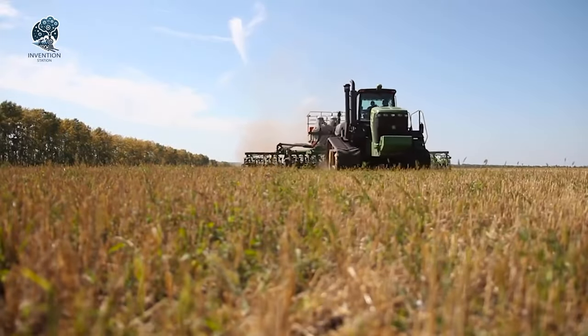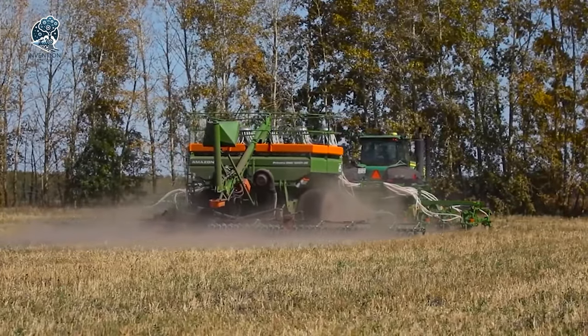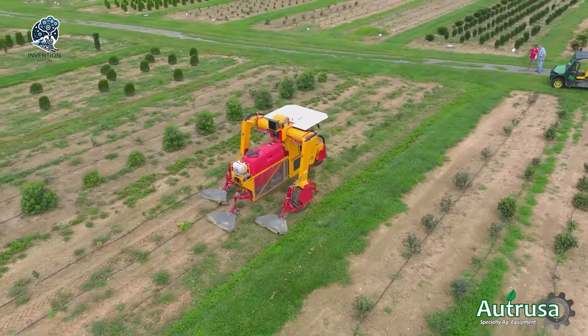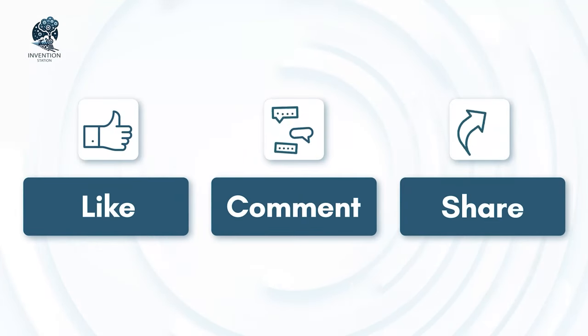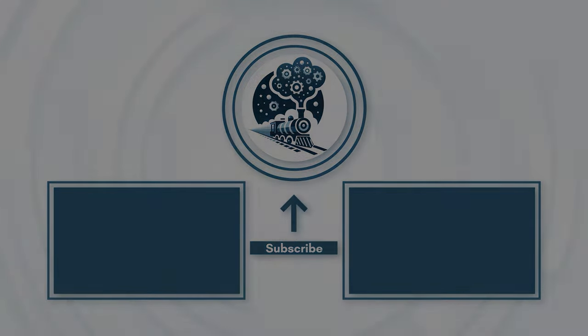Thank you for watching this video about 55 most expensive agriculture machines that are out of this world. We hope you enjoyed learning about these amazing machines. If you liked this video, please give it a thumbs up and subscribe to our channel for more interesting and informative content. Don't forget to hit the bell icon to get notified of our latest uploads.